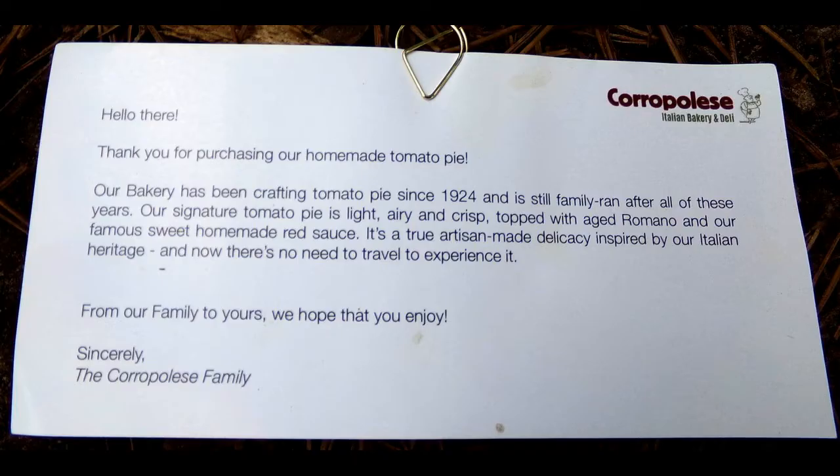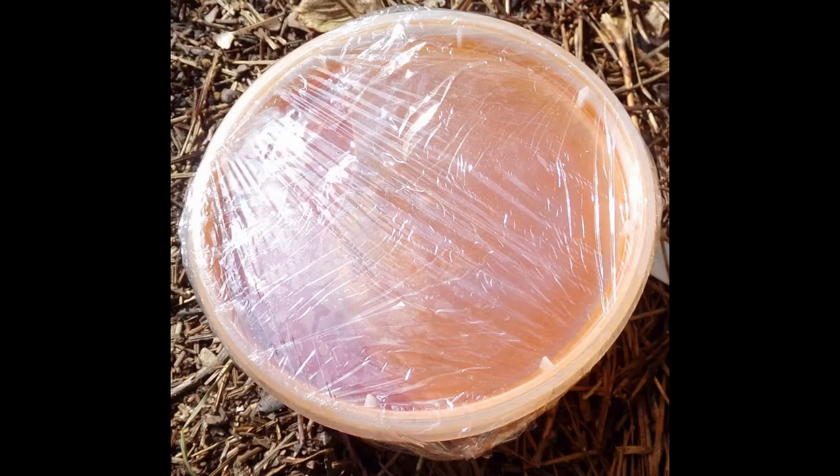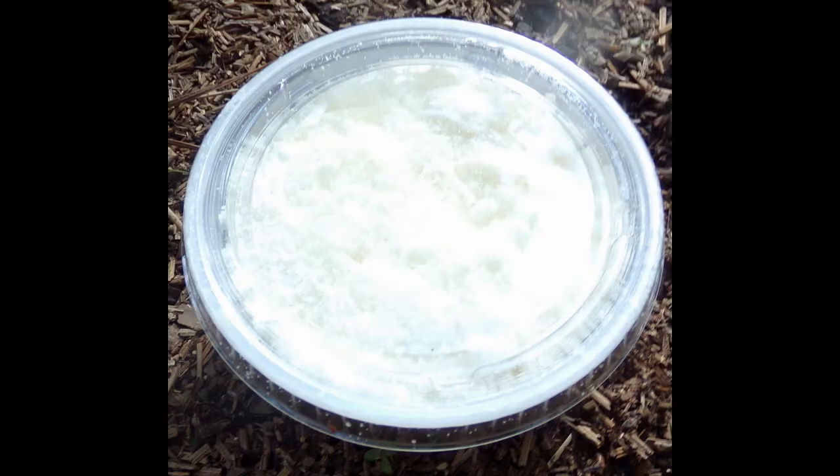The tomato pies arrived in great condition. The rectangular crust is 9 inches by 13 inches. The tomato pie kit comes with the crust, homemade tomato sauce, and Romano cheese.